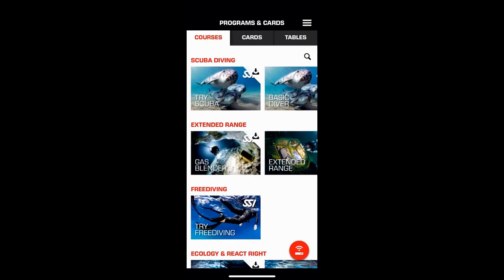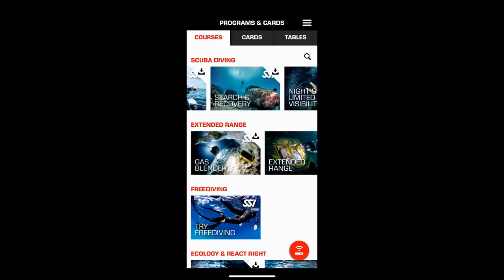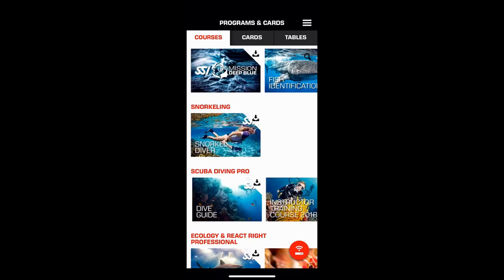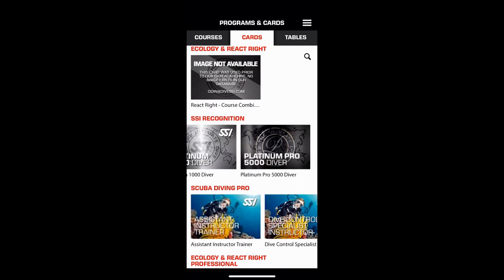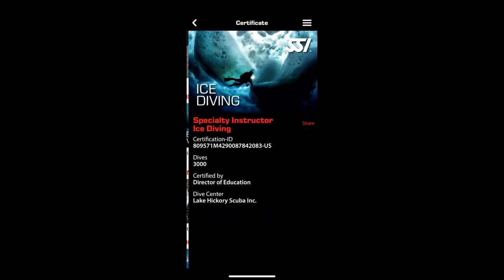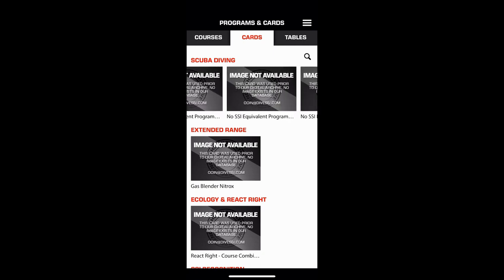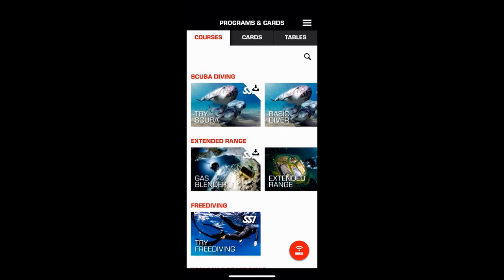From the home screen, if you go over to Programs and Cards, you'll see all the different programs SSI has to offer. When you first log in you won't have all these programs — you'll have to register for them, and this is where your SSI facility comes into play. You'll also see all your digital cards; anything you're certified in will be here as well.